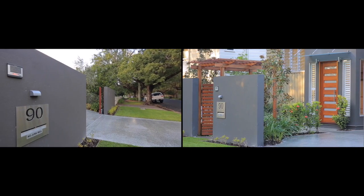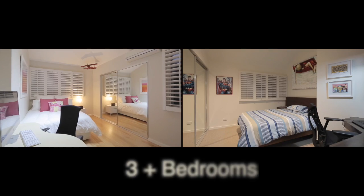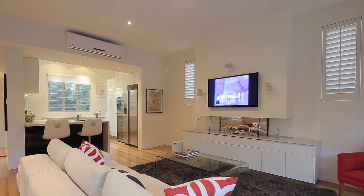Here we are at 90 Laurel Avenue at Chelmer and this is a fantastic contemporary designed home. The home features three bedrooms and an optional fourth that can also be utilised as another living area. Nice open plan living, ideal for those that want to entertain.